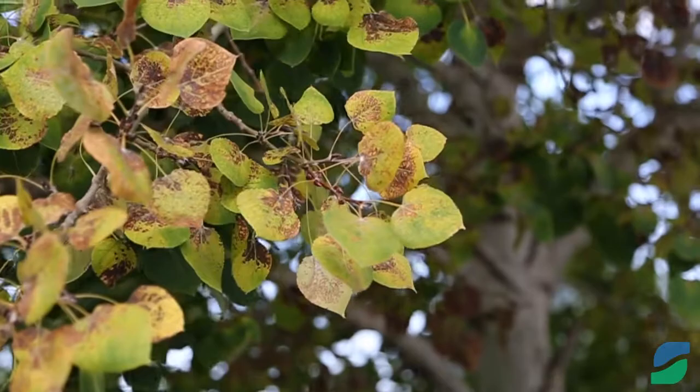If you have any questions, or your tree is turning black on those spots on the leaves or is falling off prematurely, feel free to give us a call. We do have a treatment for this that we apply April through May to help decrease the chance of the tree getting Aspen Leaf Spot.